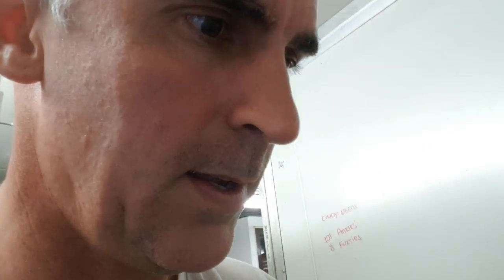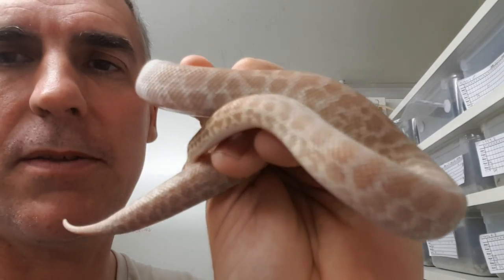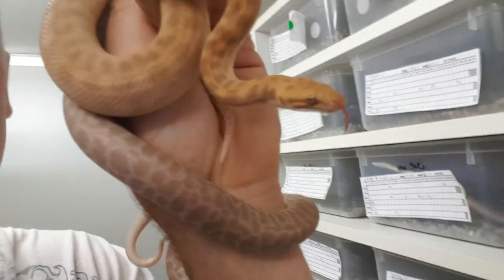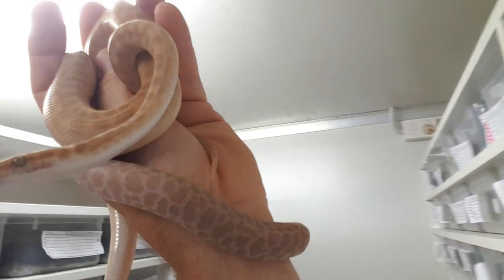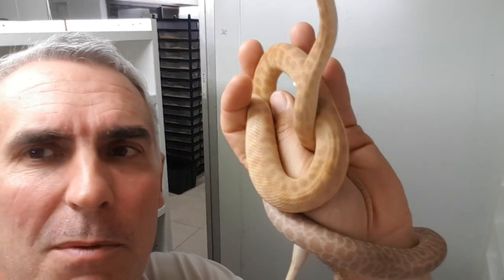That's a T-positive children's python. And check this out — this guy right here is a T-positive Stimpsons python. The colors in that! So let's compare the two — the Stimpsons and the children's. The children's typically have more of a yellow color compared to the Stimmy, which is more of a lavender-looking beast. Both absolutely gorgeous creatures.